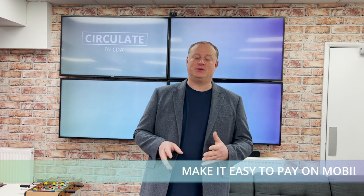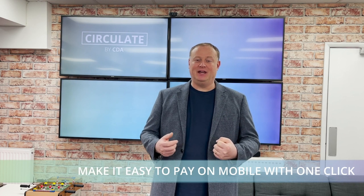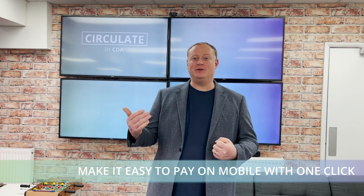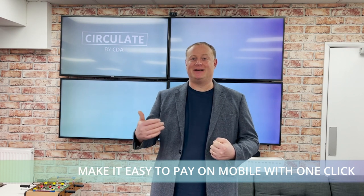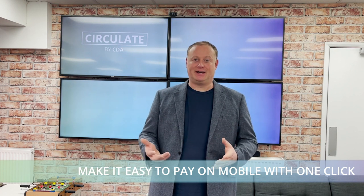If you're operating an e-commerce website, have a look at your checkout page. How easy is the payment system? If you're on a mobile, do you have to enter all your card details, address details, and account details, or can you just double-click Apple Pay or Google Pay and check out?